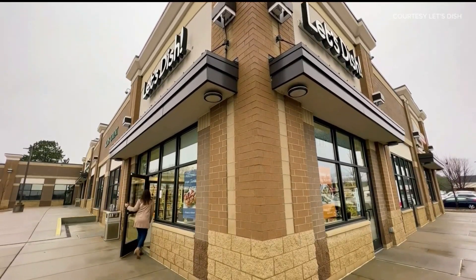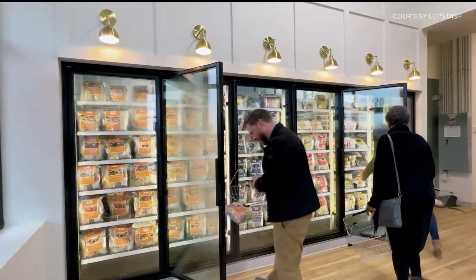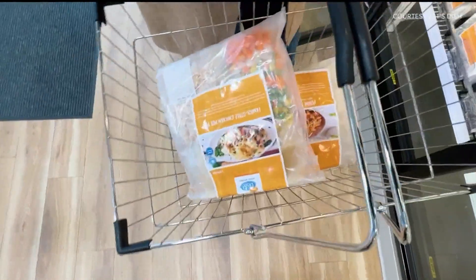So our stores are all set up, as you saw in there, with retail cases, easy to shop, and great options. We have over 80 different items to choose from.